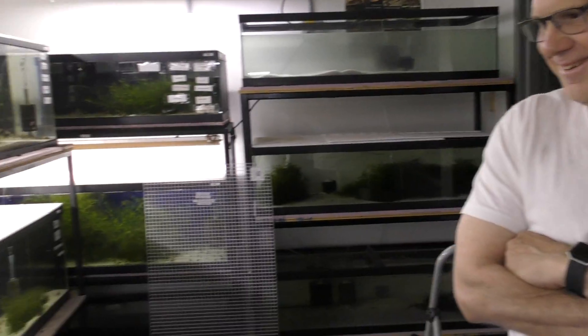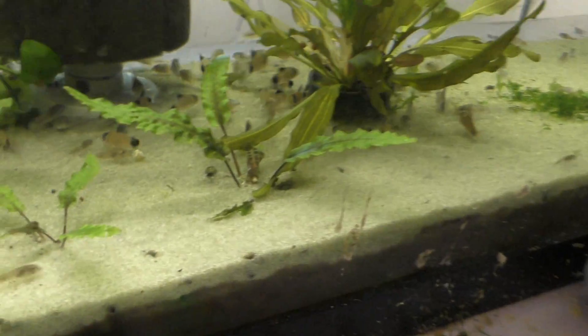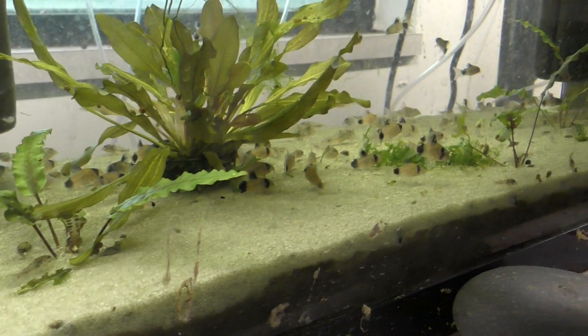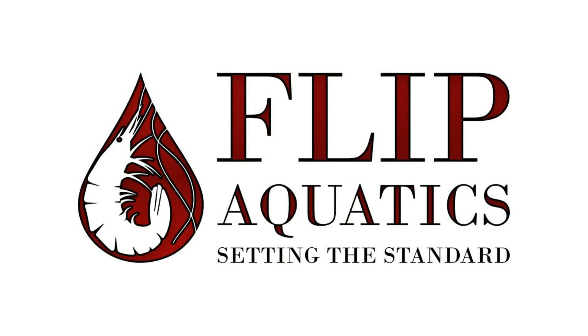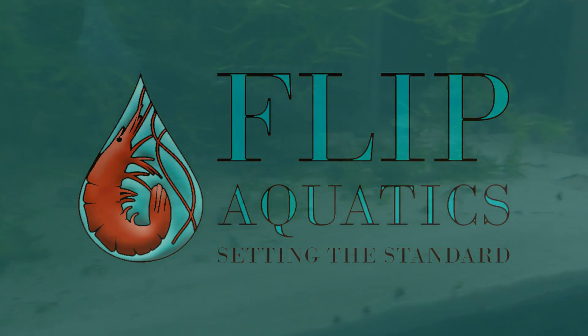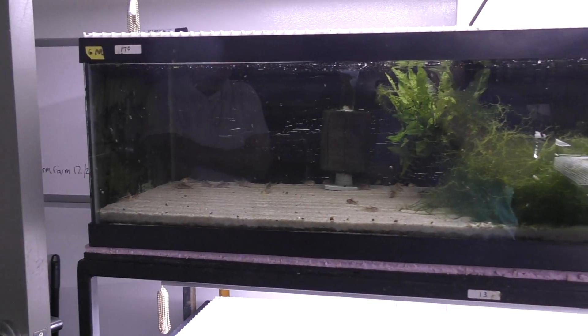Just a nice cute little fish. How many species would you say you have? I would say over 120 species of corydoras. And they're breeding — I mean, there's tons in there. How many tanks do you have? A little over 200.